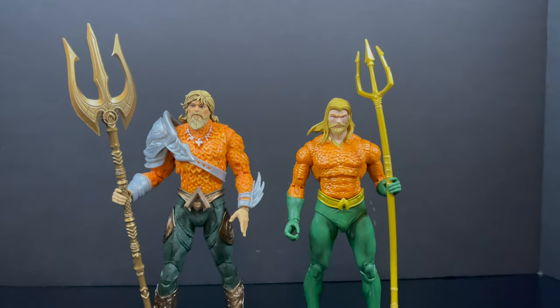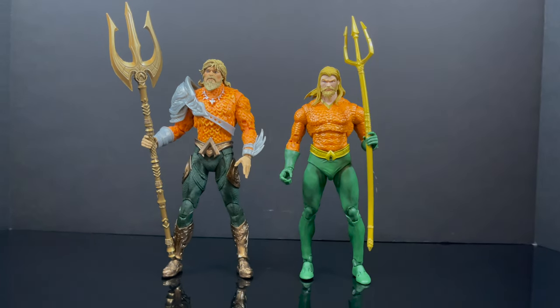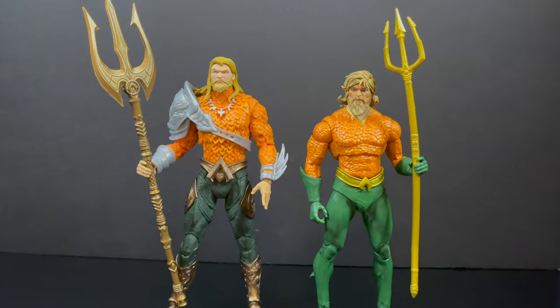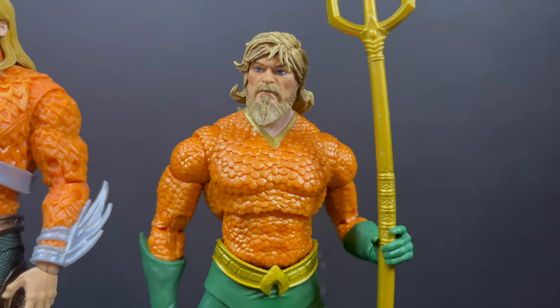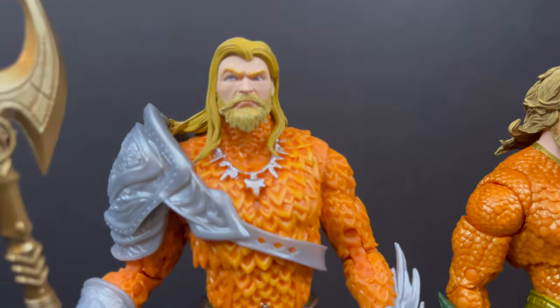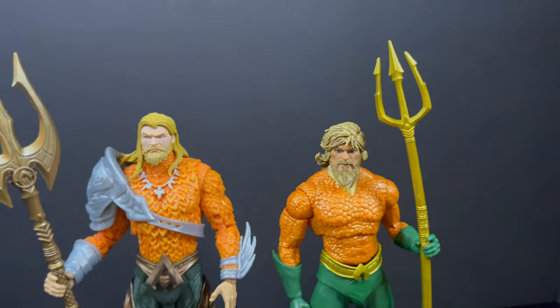Now to compare the Aquamans — this new one versus the prior Endless Winter one. I really like the Endless Winter one better, to be honest. I even thought, well, maybe we could swap the heads. It kind of sort of worked, but the skin tone won't really work with the neck to the face — though you really won't see much of it because of the beard. And I think this one might be a little bit too small for the body type. But you make the call.